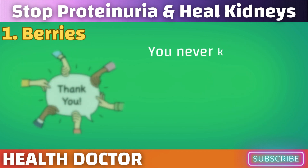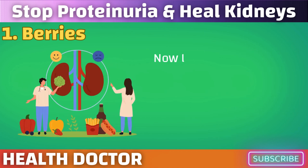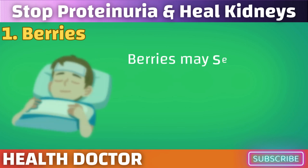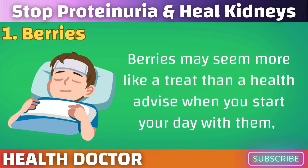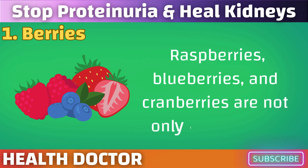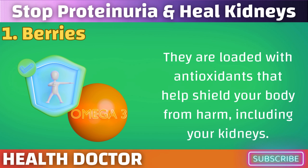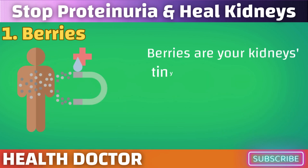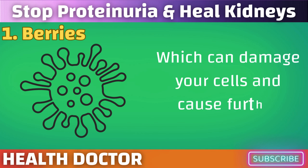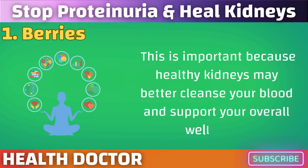First up: berries. Your kidneys might even wind up thanking you. Berries may seem more like a treat than health advice when you start your day with them, but these little fruits have a lot of hidden benefits for your kidneys. Raspberries, blueberries, and cranberries are not only tasty fruits — they are loaded with antioxidants that help shield your body from harm, including your kidneys. They combat dangerous chemicals known as free radicals, which can damage your cells. Healthy kidneys better clean your blood and support your overall well-being.